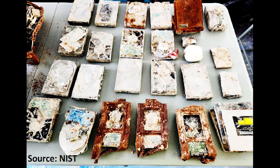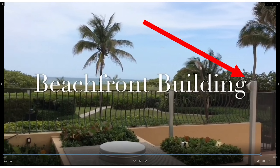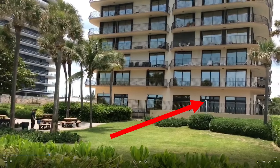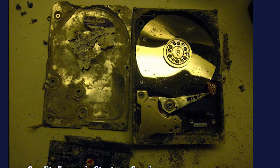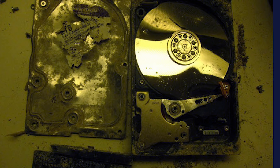NIST announced they've recovered approximately 25 hard drives after about 100 hours of work. Some are in very bad shape and will be sent to specialty labs that can open the platters, transfer them to new drives, and attempt to spin them up to recover data. Notably, none of the security camera videos were saved to the cloud as initially believed, so physical recovery from these damaged drives is the only option for obtaining additional footage.